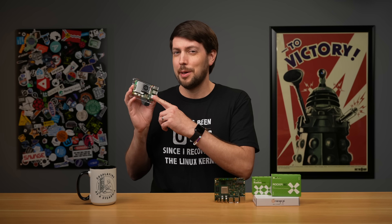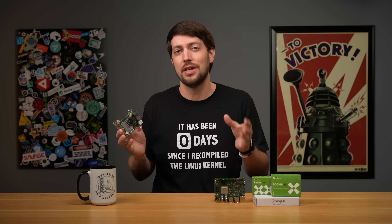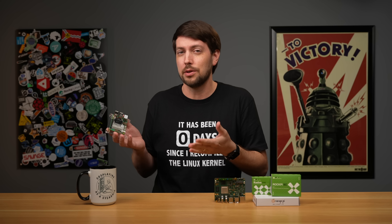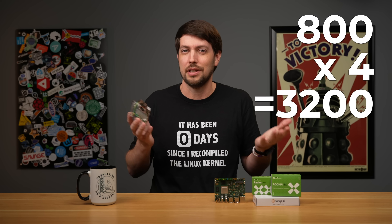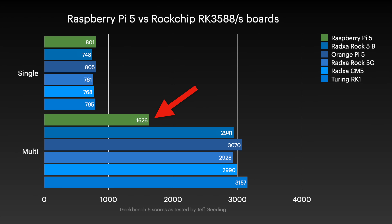There's something off about the Raspberry Pi 5. As I've been testing some of its competitors, I noticed something. All these Rockchip boards have the same A76 CPU cores, and their multi-core multiplier is just about 4 times faster than single-core. You'd expect if one core gets like 800, then 4 should get 4 times more, right? But the Raspberry Pi 5's chip is only about 2 times faster using all 4 cores.